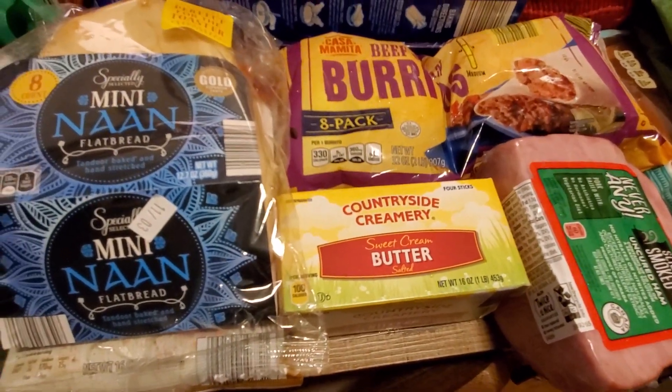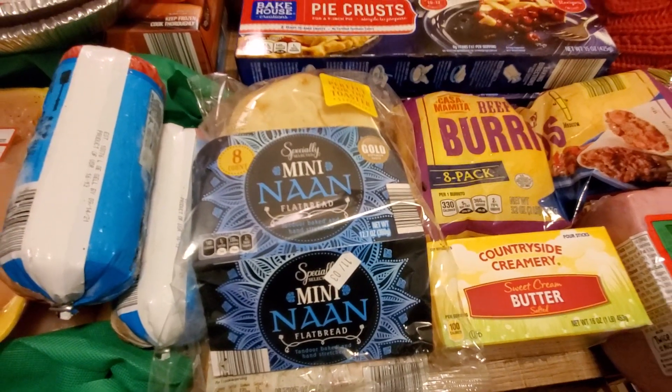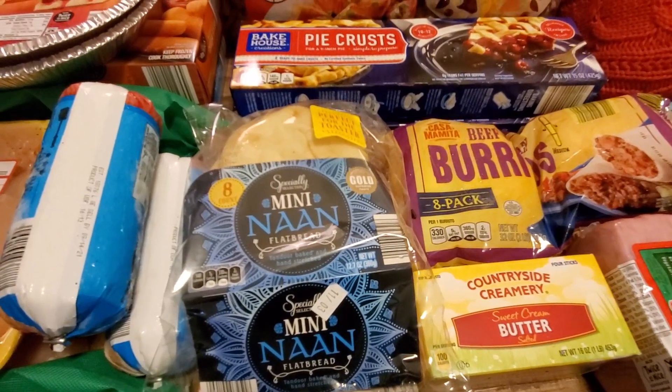I grabbed some butter because it's always super cheap there. I grabbed the mini naan flatbread — is that how you say it? You'll tell me in the comments. I love it in the toaster oven. Oh my god, so good.